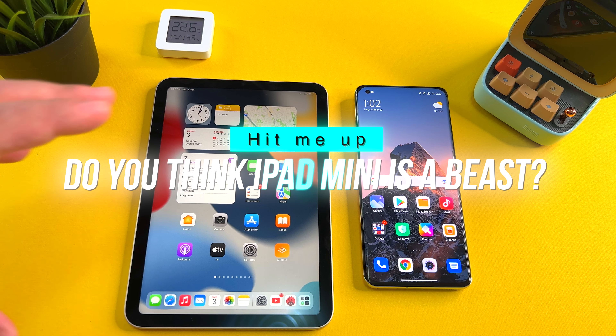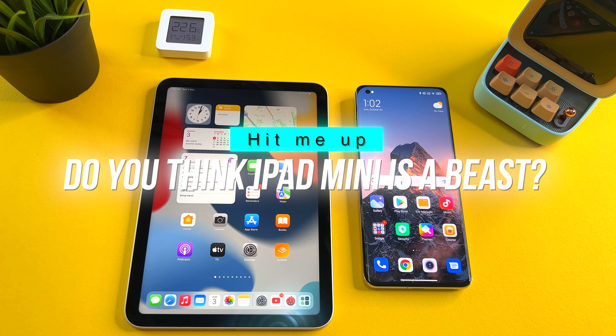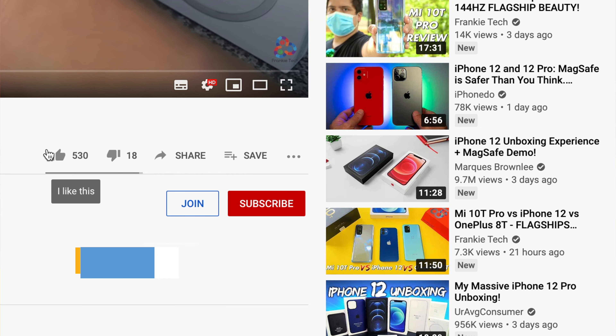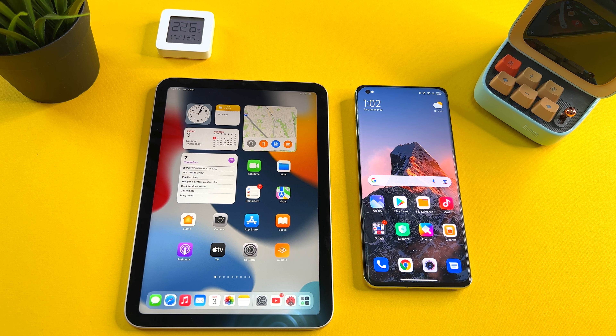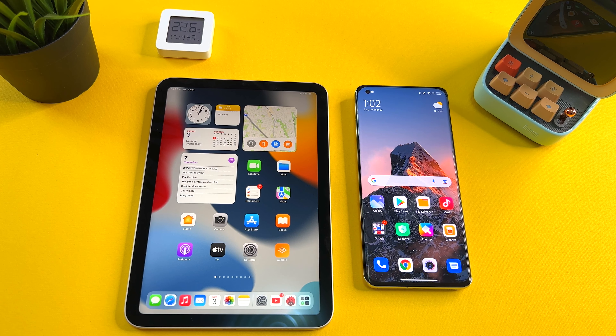Hit me up in the comments — what are your thoughts on this test? Are you as surprised with the results of this iPad mini as I am? If you liked the video, give me that thumbs up. And if you love the content of Frankie Tech, subscribe to the channel and hit the bell icon for future updates. Stay tuned for more great content. This is Frankie Tech signing off — have a good one.